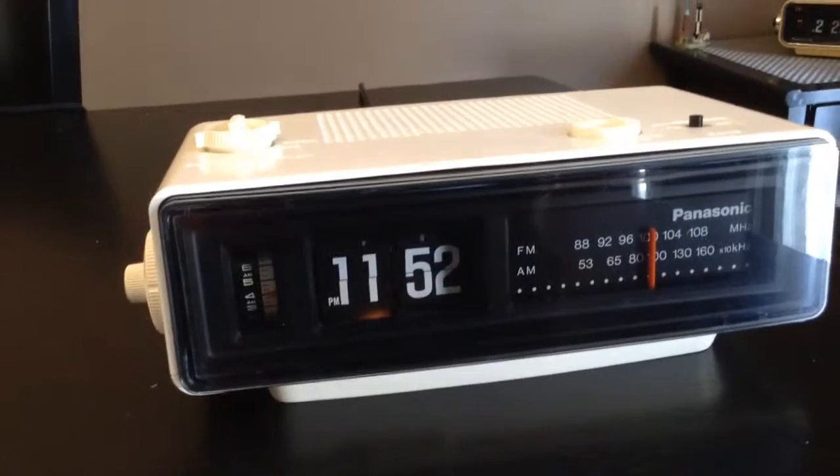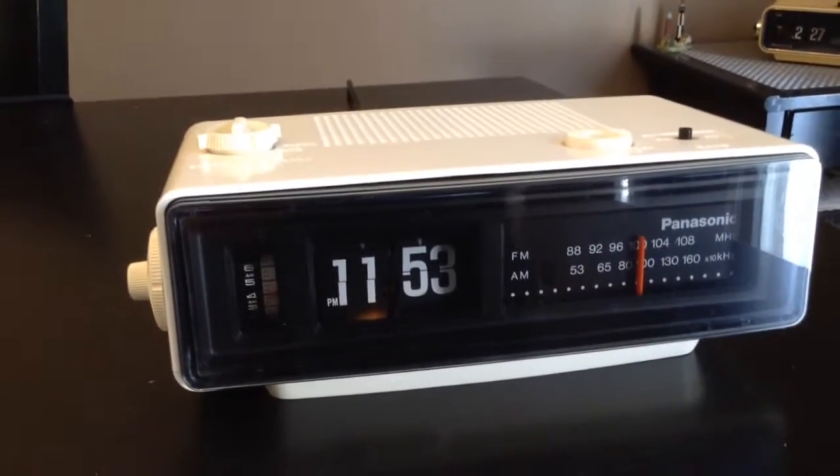We have a Panasonic RC-6025 Groundhog Day Clock.